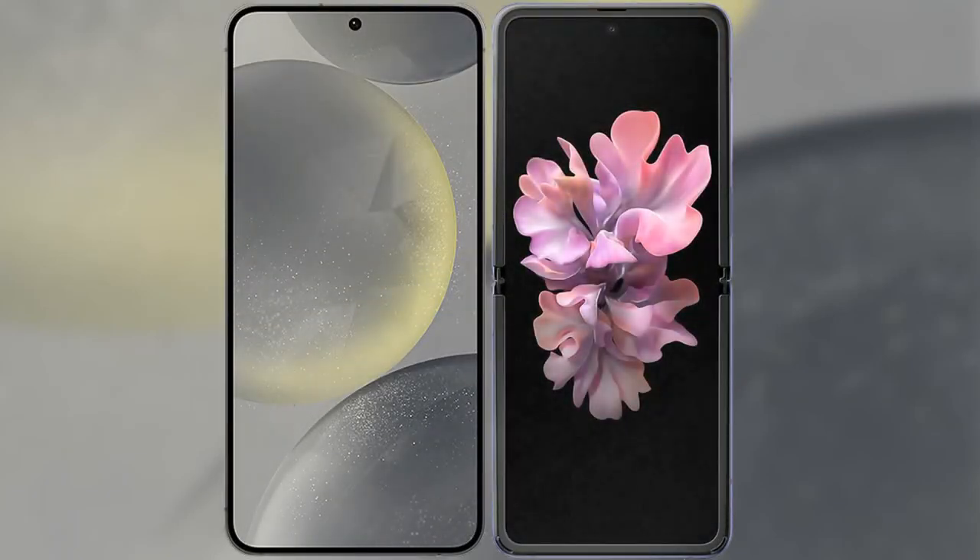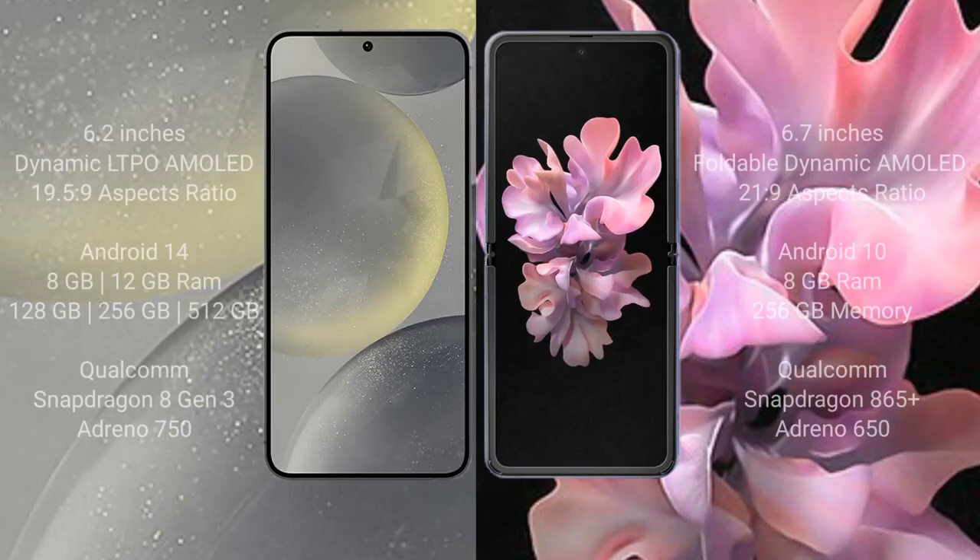I will compare the new Samsung Galaxy S24 with the Samsung Galaxy Z Flip. The Samsung Galaxy S24 comes with a 6.2-inch Dynamic LTPO AMOLED display and an aspect ratio of 19.5:9. The Samsung Galaxy Z Flip comes with a 6.7-inch foldable Dynamic AMOLED display and an aspect ratio of 21:9.